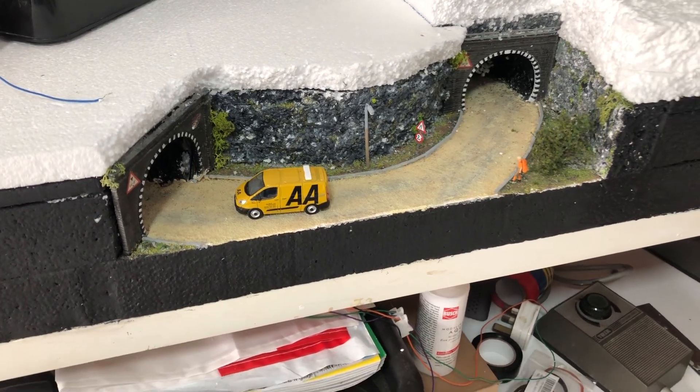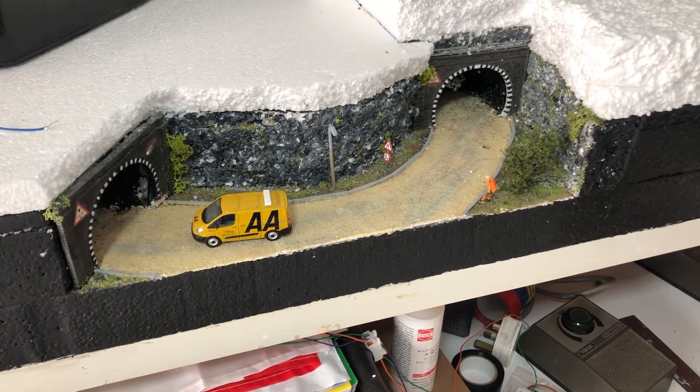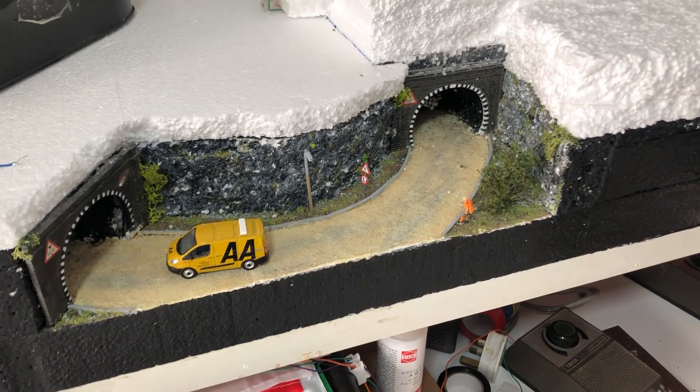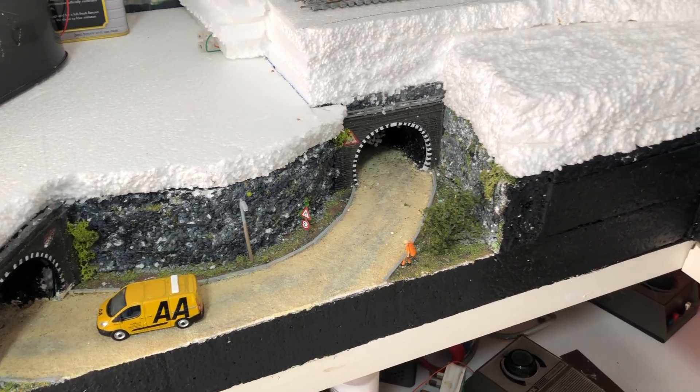Hi, welcome back to Medway Model Railway. This is my latest update on my layout. I hope you like and share it to others. I'd like to say Happy Easter to everybody and I hope everybody's well. I'll just show you what we've been up to this week.